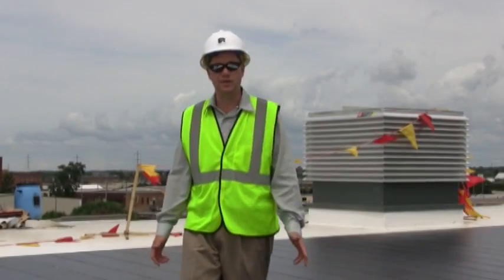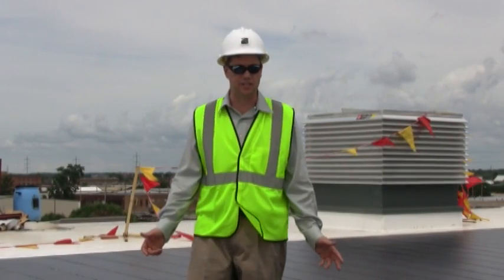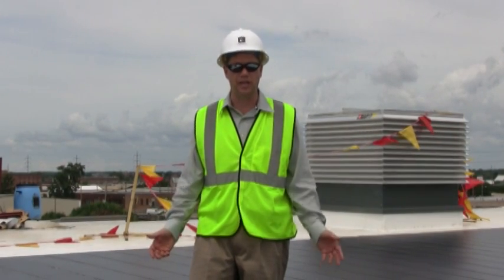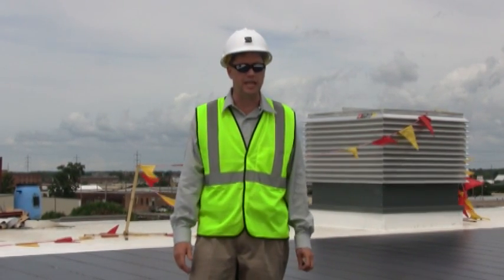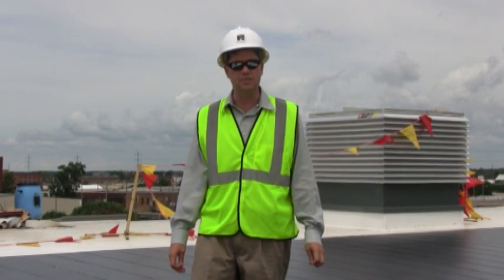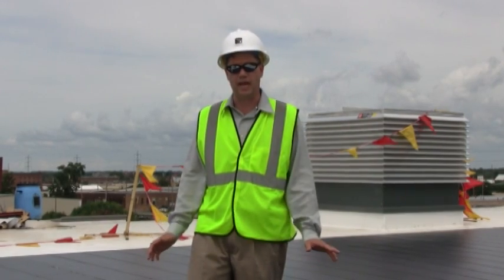For this episode of PV Power Up, we're on top of a 96 kilowatt PV system in South Bend, Indiana. This is a transportation building under construction. When it's completed, it will be the first LEED Platinum transportation building in North America, and solar is a key part of that.